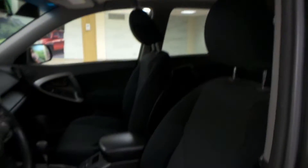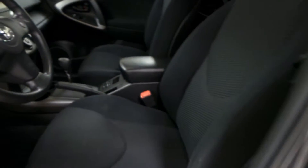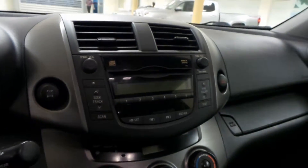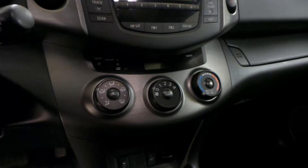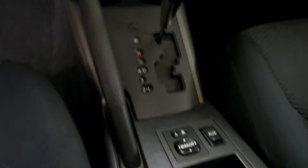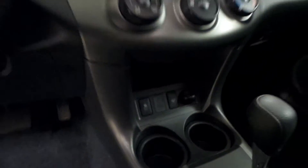Power windows and power locks in the interior, as well as a black vinyl interior. Cruise control on the steering wheel, AM/FM radio with a CD player, as well as air conditioning. You have your side mirror controls and auxiliary port down here, and traction control by the cup holders. Then we have a power tilt sunroof.